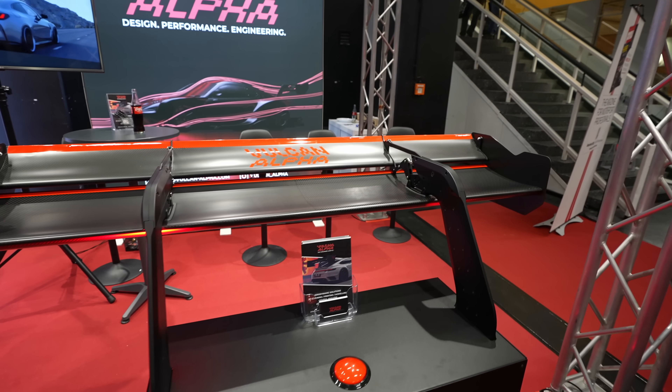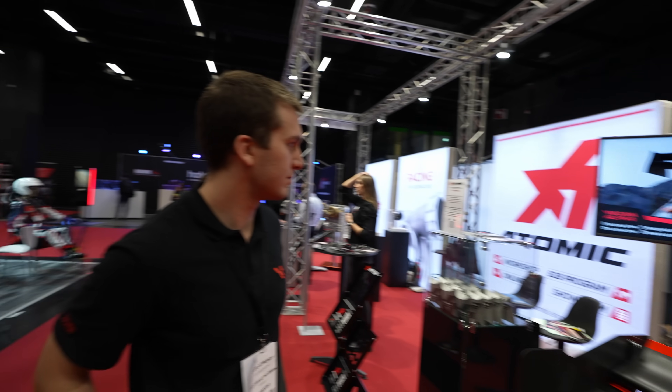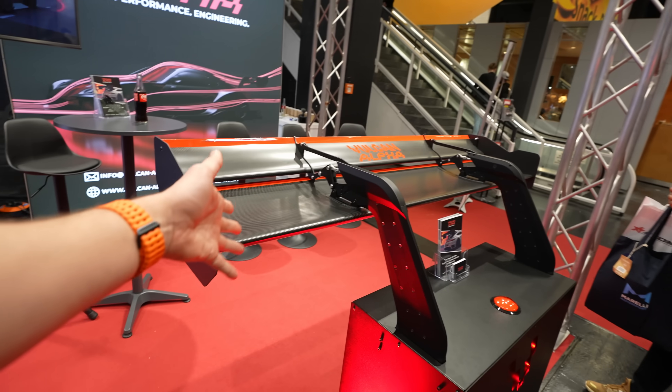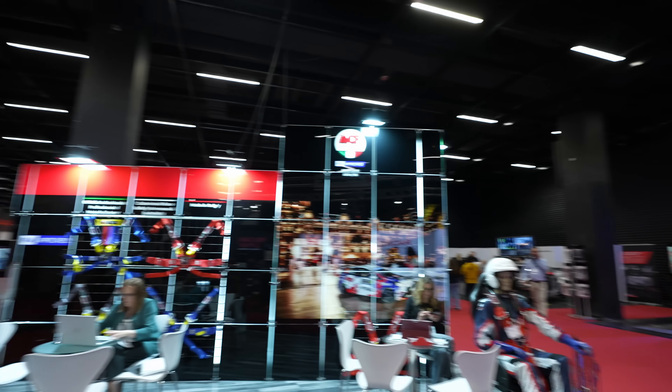For now we'd like to take this opportunity while we're here at the expo with our friends at Atomic to walk around and see what else we can find. If you want to know more about the wings, ask your questions and we'll make a separate video once we're back in our workshop to show you more with proper b-roll footage.